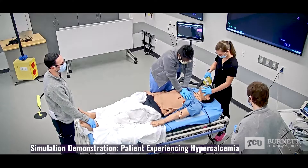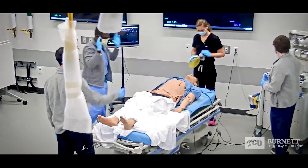One, two, three, four, five, six, seven. Everyone clear? Clear. Clear. Go and chuck.